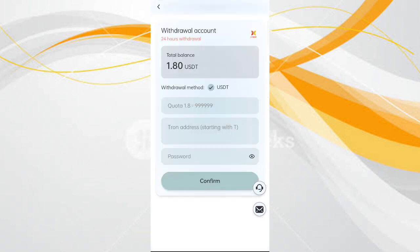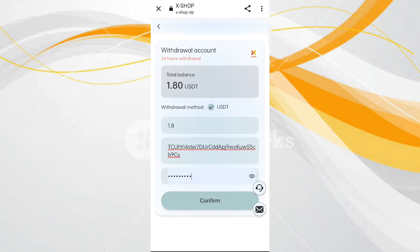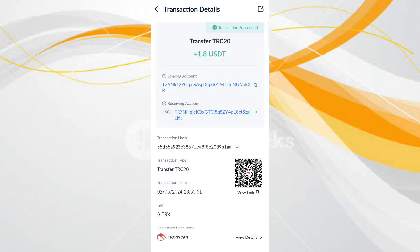You can see at this time 1.8 USDT available for withdrawal. Enter your amount, then enter your wallet address, then enter your password. You can see on the screen I filled in my details. Now click confirm and you can see on the screen my withdrawal is successfully completed. After receiving in my wallet I will show you proof.